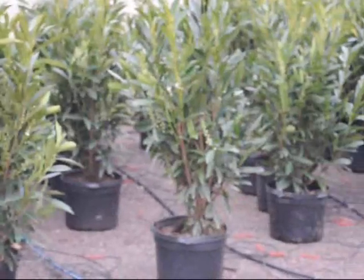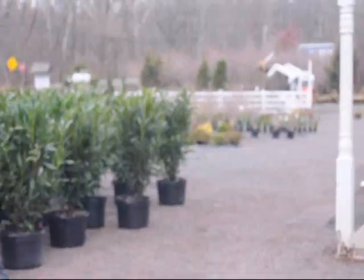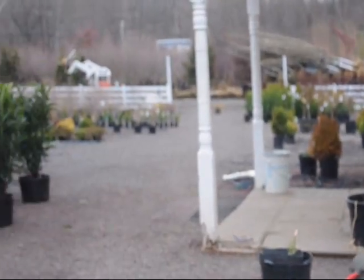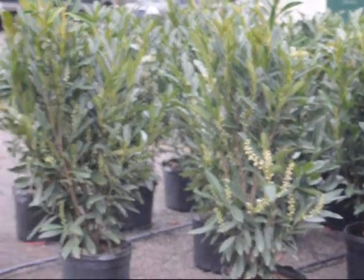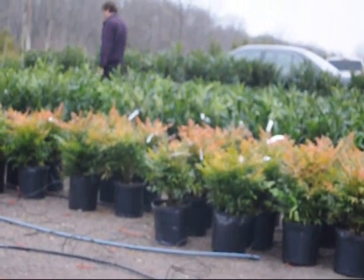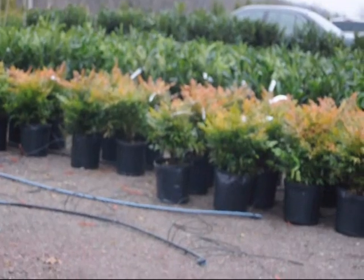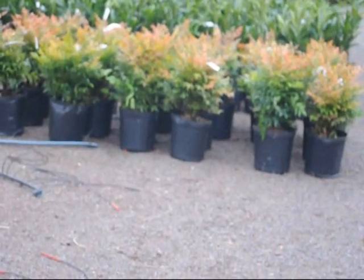These are skip laurels that we have ready for sale here at Highland Hill Farm. We're on Route 313 in Fountainville, and out front you can see a large tractor trailer we're just unloading into the yard, ready to go from the trees we grow in our fields. These skip laurels are really choice, and over here we have more skip laurels in different sizes. This is a nandina in front of it with a red color on the tips of the foliage.